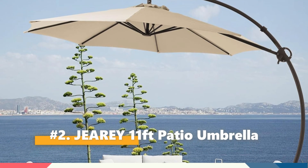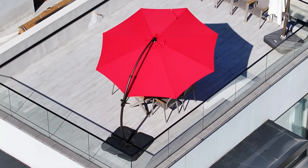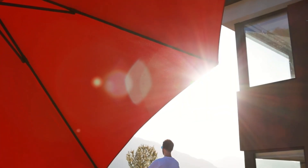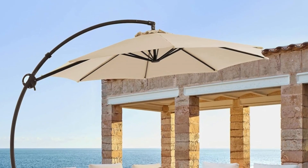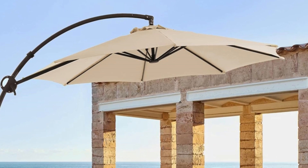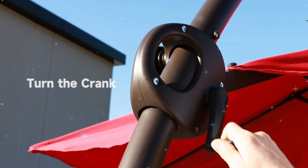Next up, we have the Giri 11-foot Patio Umbrella. The Giri 11-foot outdoor patio umbrella is a perfect blend of style and functionality, designed to elevate any outdoor setting. Its elegant appearance is complemented by robust construction, ensuring both aesthetic appeal and long-lasting durability. Customers appreciate its ease of assembly and the added convenience of a customized cover, which simplifies maintenance and extends the umbrella's lifespan.